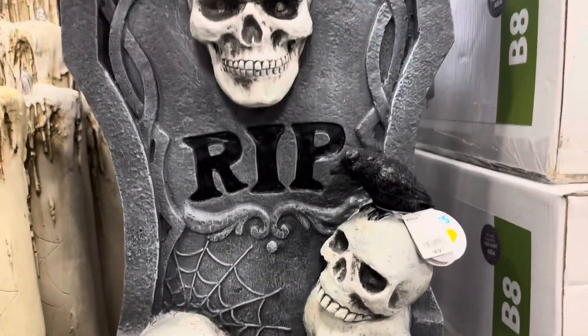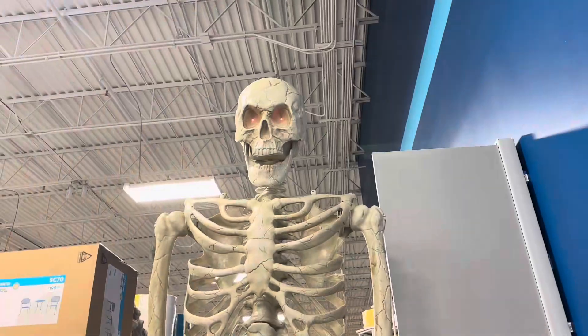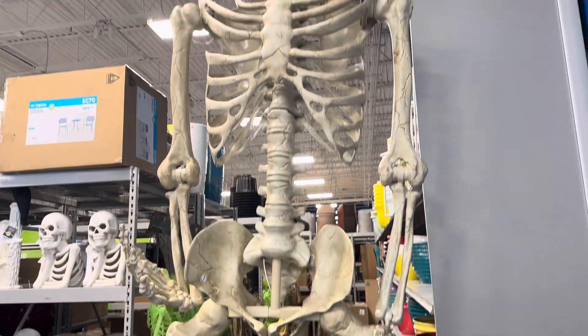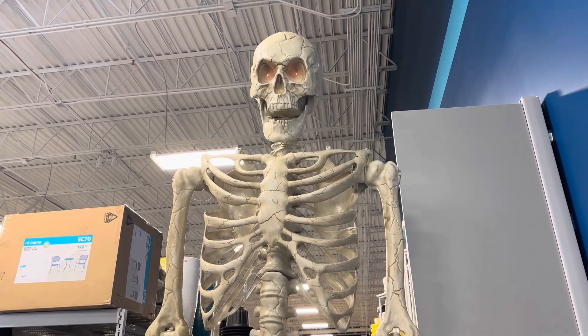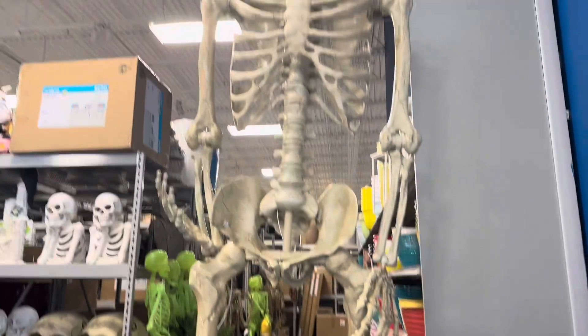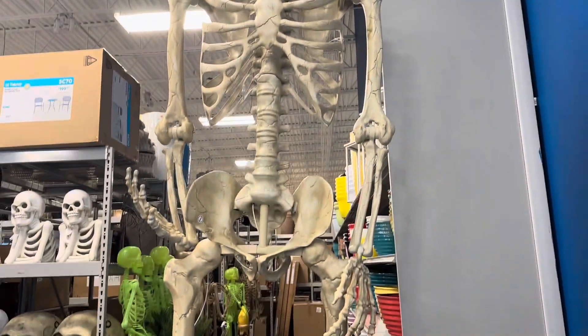Pretty cool light-up tombstone — heavy-duty ceramic there. Here's the grand finale, you guys. Got this gigantic skeleton prop — it must be close to 20 feet tall. It's huge. This guy was awesome. I've never seen one that big. It's got to be over 12 feet.